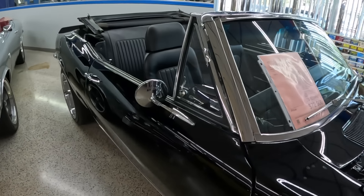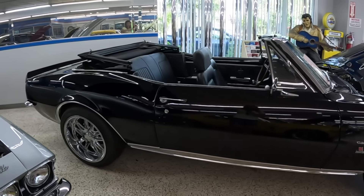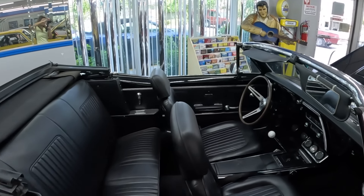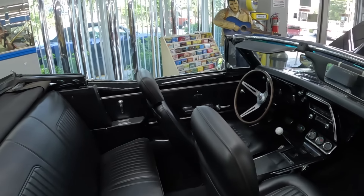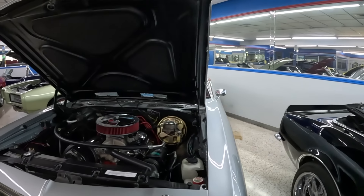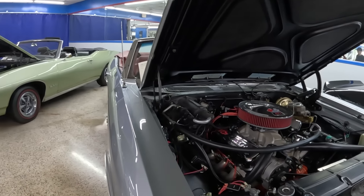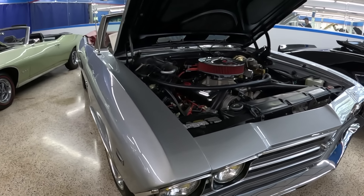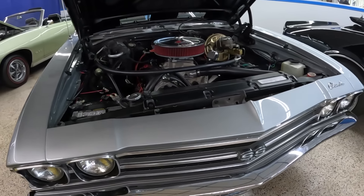This 1967 Camaro has been fully finished and restored. You could take it to shows, win awards, or just enjoy it as a driver. It's a factory color — Cortez Silver with red interior. It's a real SS car; they have the build sheet for it. It has a 427 crate motor, automatic transmission, factory air, and factory power windows.